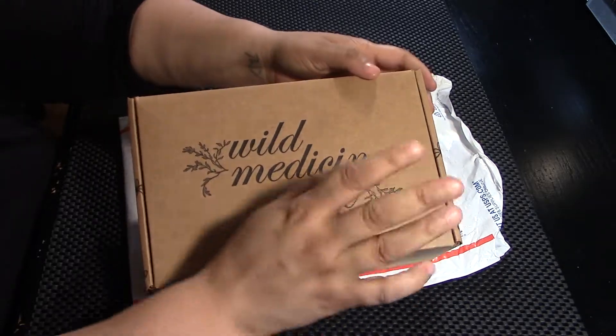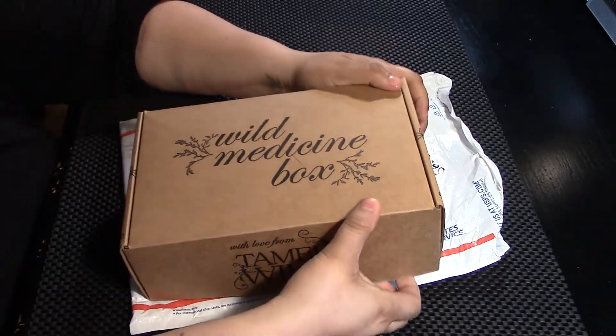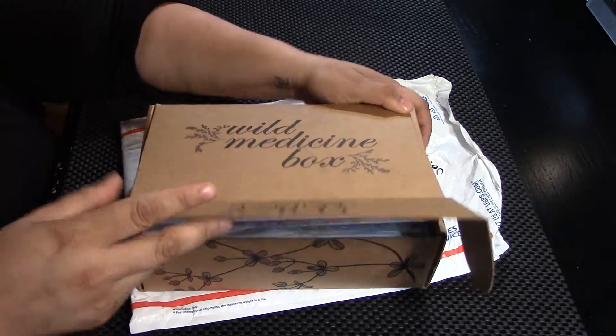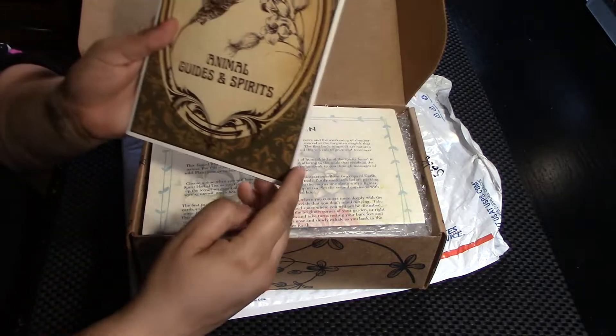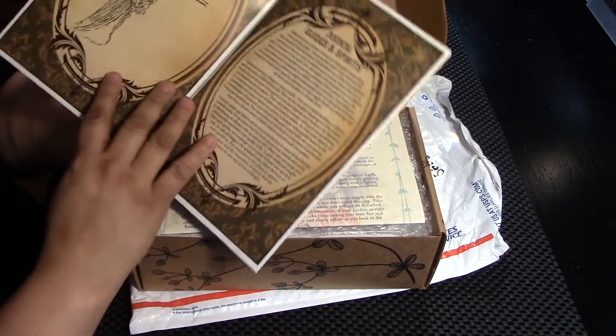Anyways, back to the issue at hand — Tamed Wild, April 2019. They've already done some spoilers, so I do know that it's about animals, animal guides and spirits.